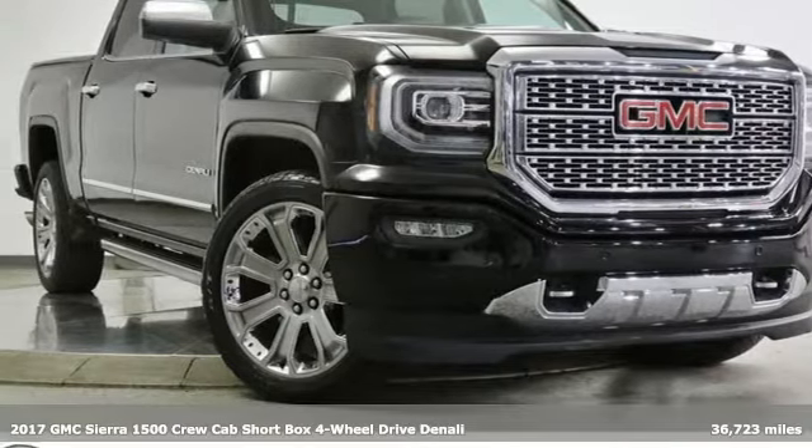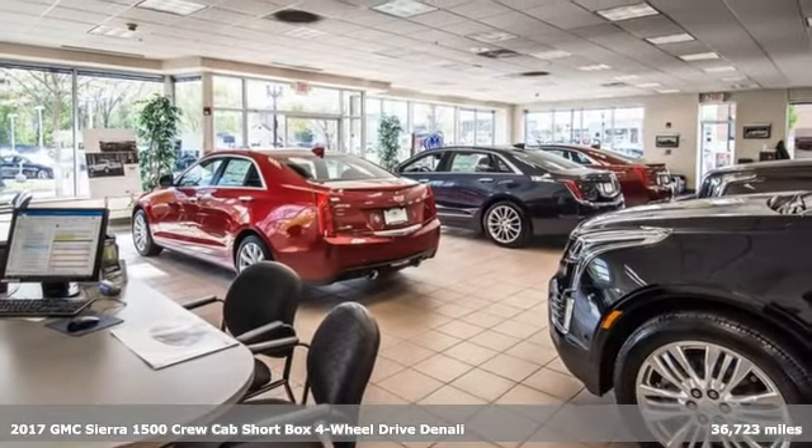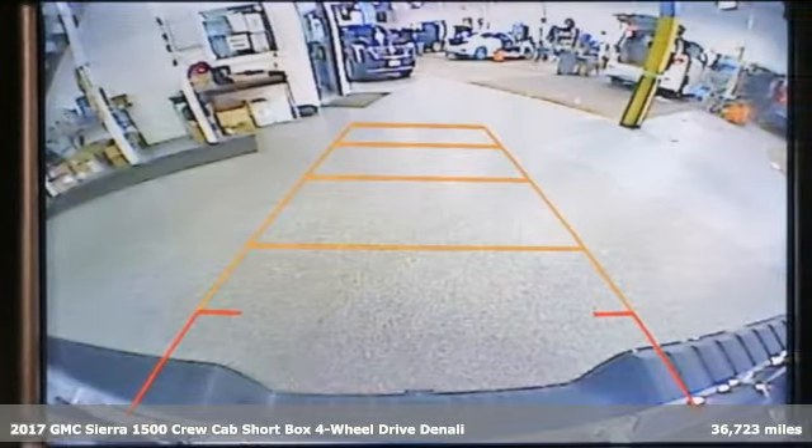Here's a 2017 GMC Sierra 1500. This is a truck with a work ethic to match your own, one that doesn't stop but good enough.